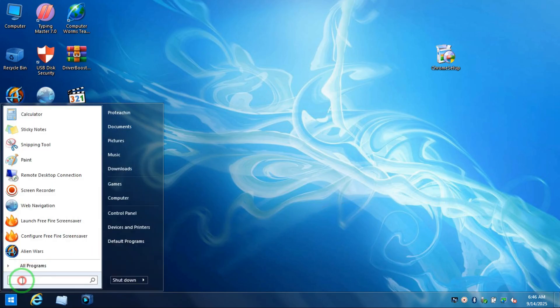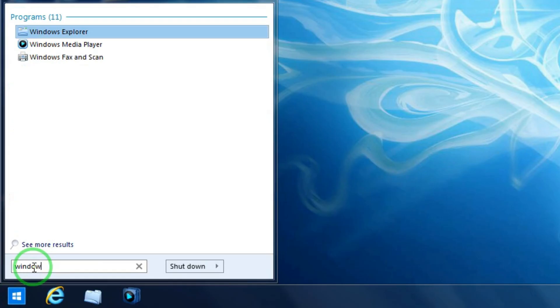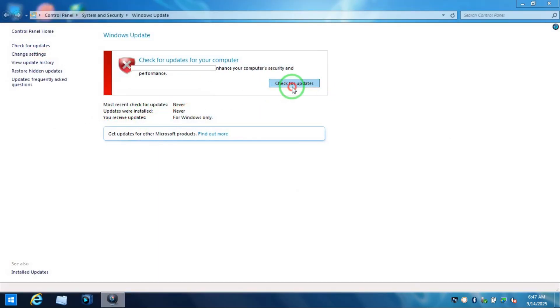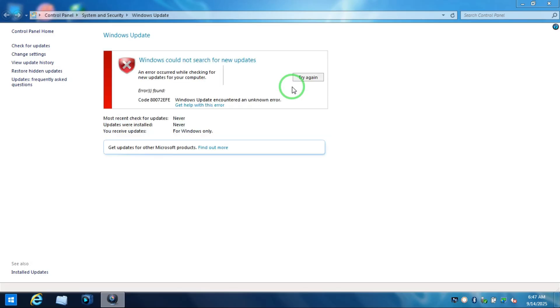First, go to the search button and type 'Windows Update', then click on Windows Update and check for updates. It will start looking for updates, but in the end it's going to give you an error screen saying there are no updates available, or 'Windows could not search for new updates'.